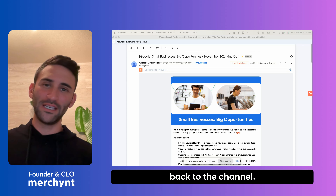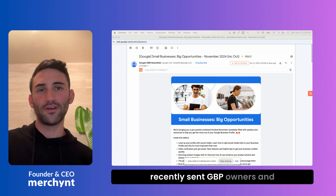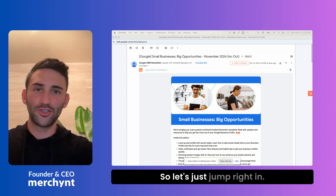Hey guys, I'm Justin and welcome back to the channel. In today's video, I am going to break down the email that Google recently sent Google Business Profile owners and managers on their tips for November — what you can do to rank your Google Business Profile higher on Google Maps. So let's just jump right in.